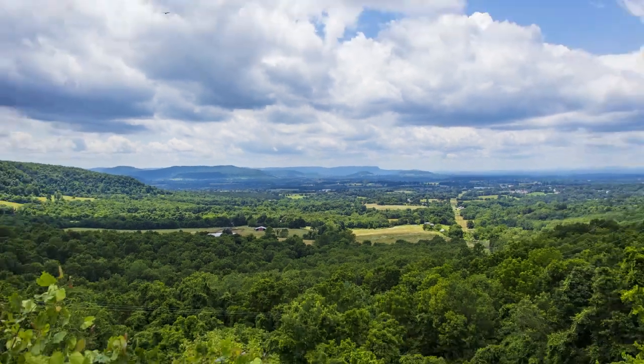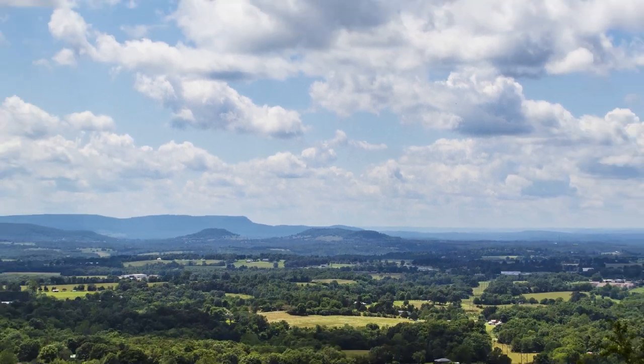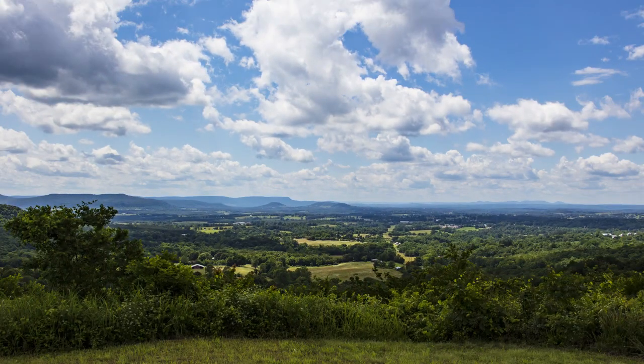This is a couple of photos we took looking across the valley from the overlook. The valley is where the city of Marshall is located, and you can see for miles and miles from this vantage point.